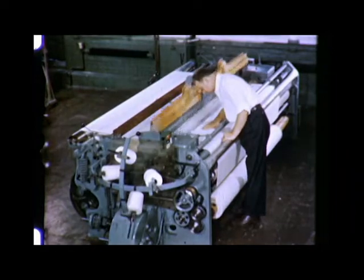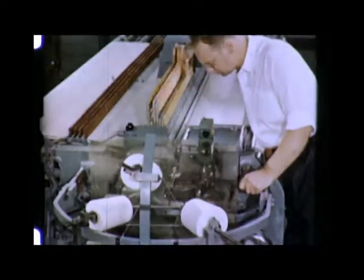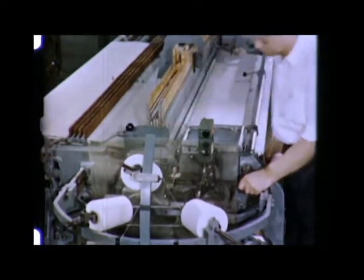A significant development in the trend to higher production speeds is this new weaving machine. It uses individual picks in the filling instead of the usual continuous filling. No bobbin winding here. Very little wear on the warp. And you get uniform filling tension. A modern example of higher controlled speeds.